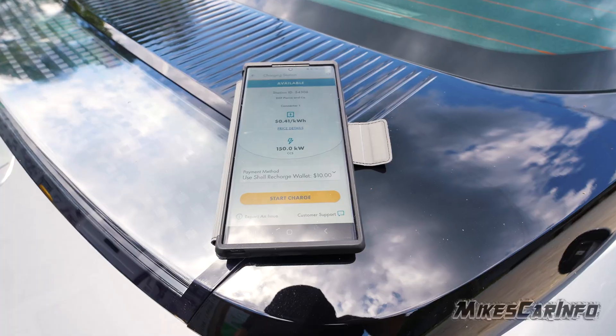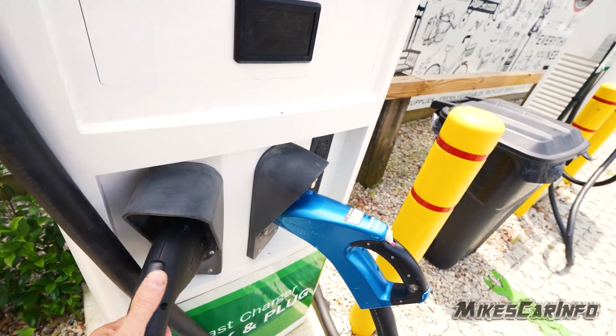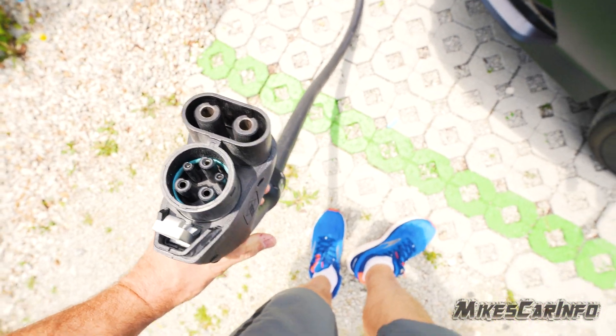So you can see right here we're backed up to it. I set up the app on my phone. We'll go ahead — it says to plug it in, so we'll go ahead and release it here. This is what the charger looks like — make sure there's no problems.